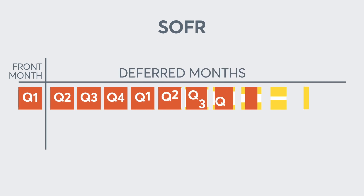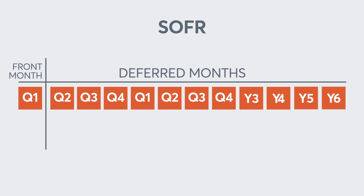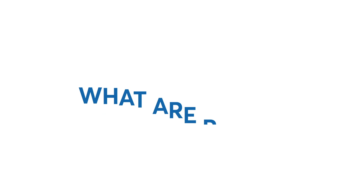With most futures contracts, volume and open interest are concentrated in the nearby or front months. However, SOFR futures continue to experience growing volume and open interest in the deferred months, extending out almost 10 years along the yield curve. So, what are packs?